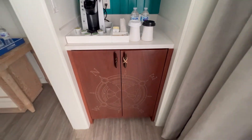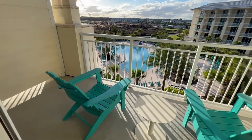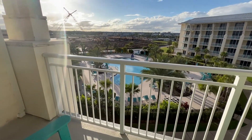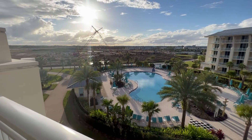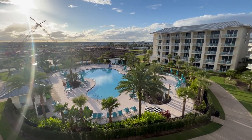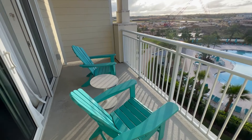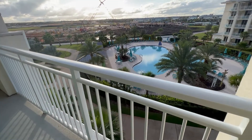Next, we have the balcony. Once out there, you'll see they provide two brightly colored Adirondack chairs and a little table. You get a really nice view of the property. I really enjoy hotels that have balconies — there's something about waking up, going out on your balcony, drinking your coffee, just really waking up, taking in the day, watching the sunrise. It's definitely one of my favorite things.